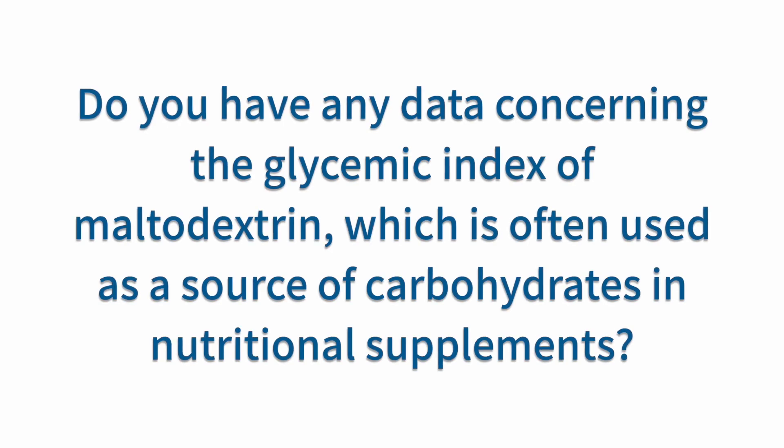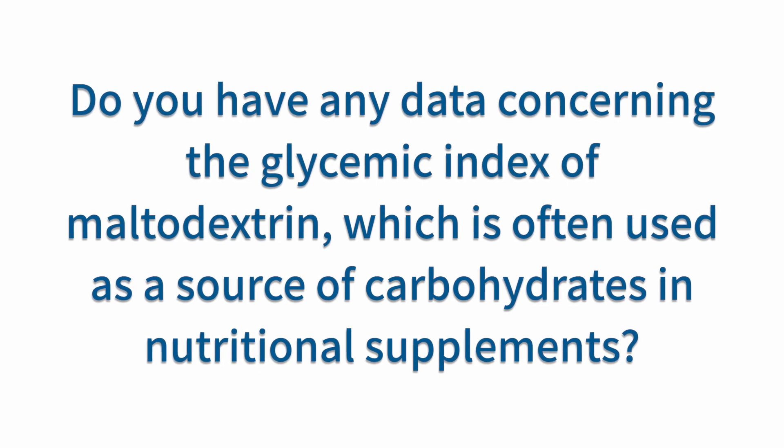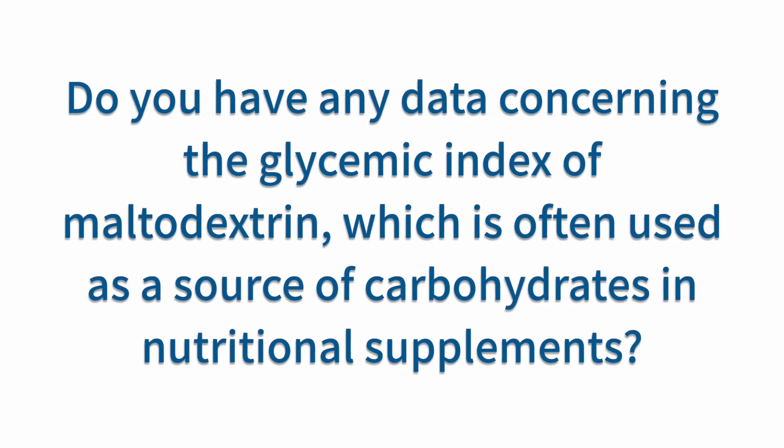This brings us to the second question: do you have any data concerning the glycemic index of maltodextrin, which is often used as a source of carbohydrates in nutritional supplements? Now this is where it gets really interesting — I invite you to sit back and let me take you on a little journey. When somebody asks me that sort of question which I don't know the answer to but sounds relatively easy to find, what I do before putting together an intricate search term for PubMed is a Google search.